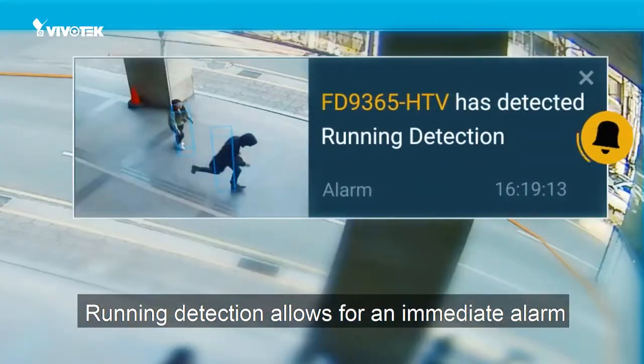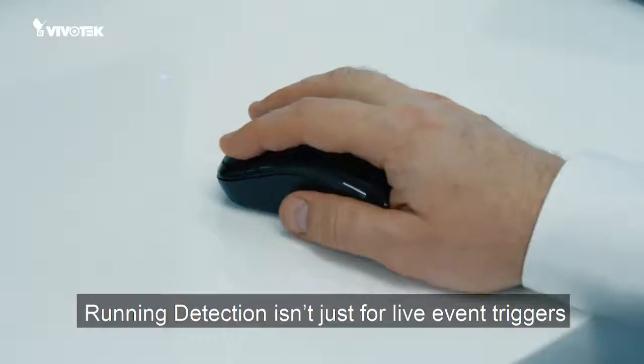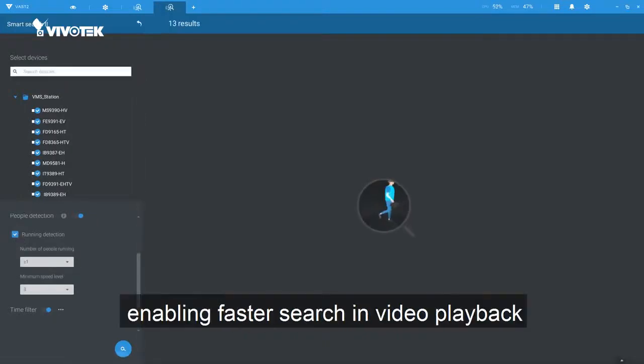Running detection allows for an immediate alarm trigger for smarter monitoring. Running detection isn't just for live event triggers — it's also a useful tool enabling faster search and video playback.